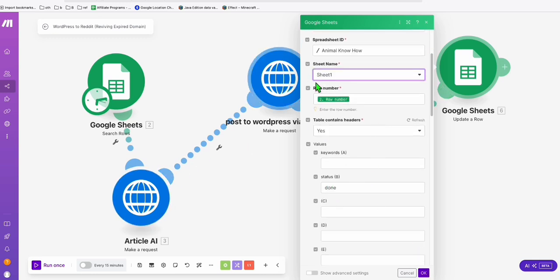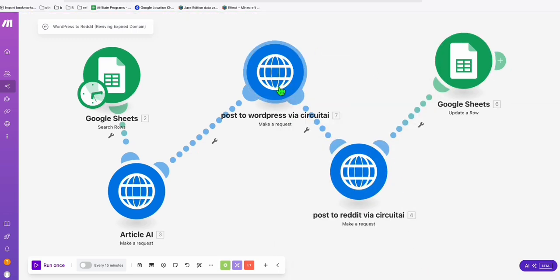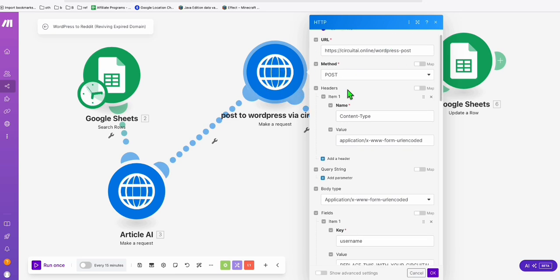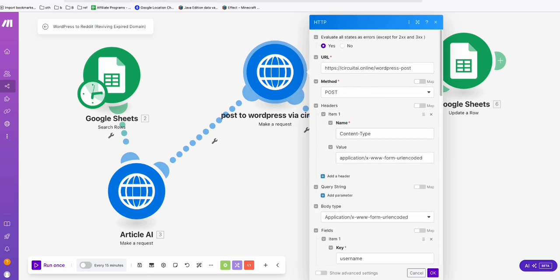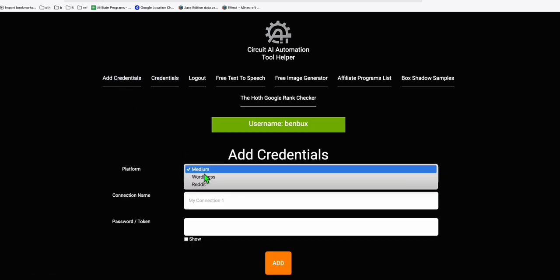Next, set up the WordPress step. It's very simple — we'll use Circuit AI Online's automation helper. Although Make.com has a WordPress module, you'd need at least three modules to iterate, generate image, and update the post. With Circuit AI Online you only need a single module, which is easier to maintain. Go to circuitaionline.com.